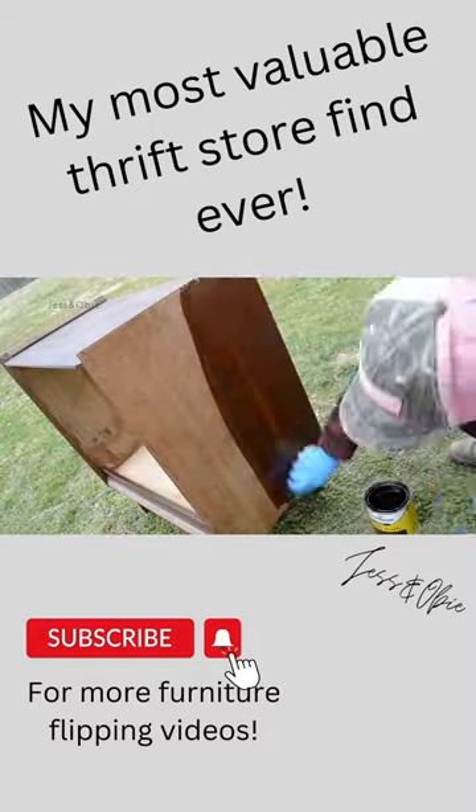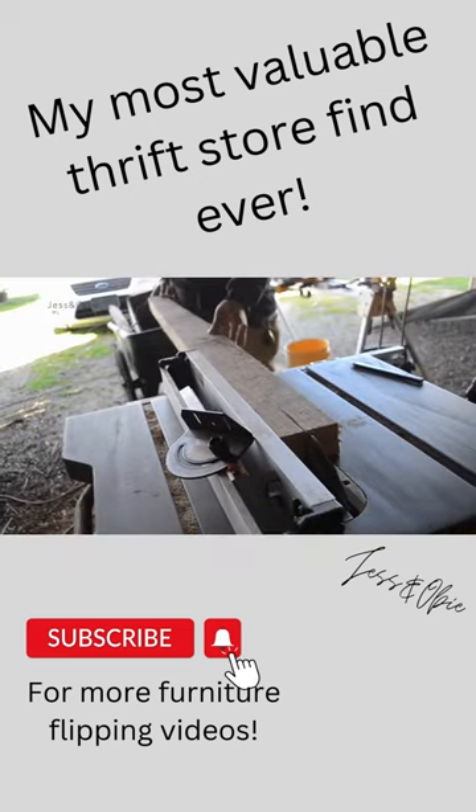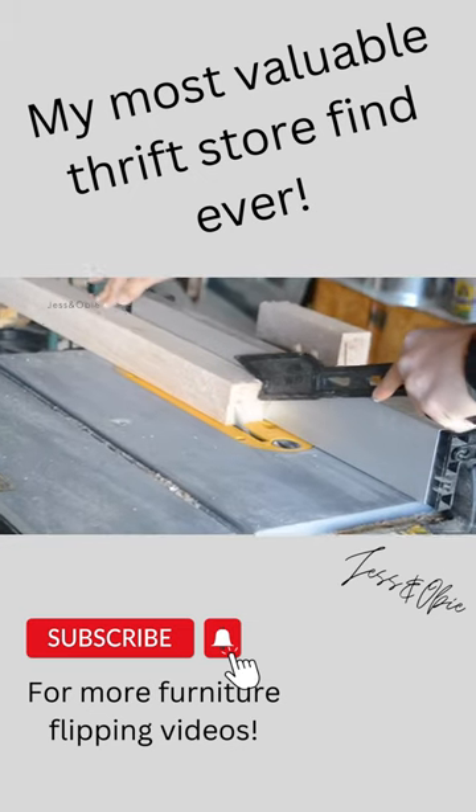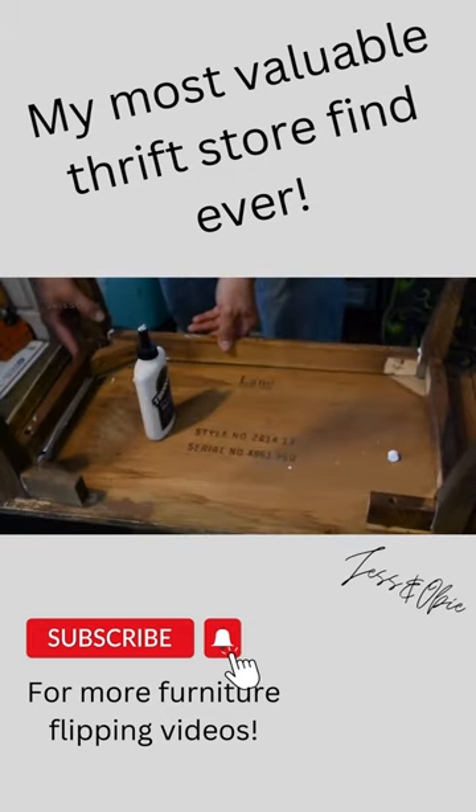After I made some much-needed repairs, I stained it with a dark walnut stain and then sealed it with a polyurethane. Then my amazing husband, Obi, made new wooden legs out of some scrap oak wood that we had on hand, and then he reassembled the base and we put it all back together.